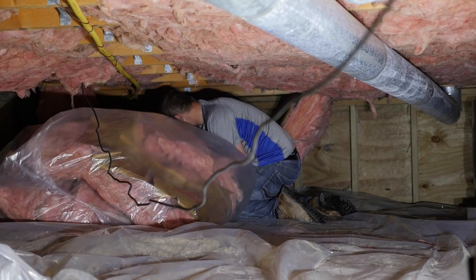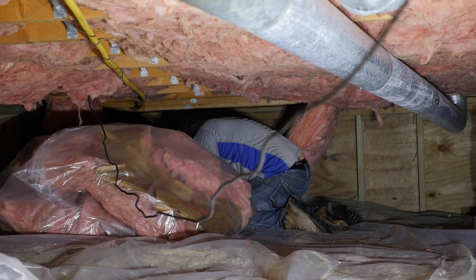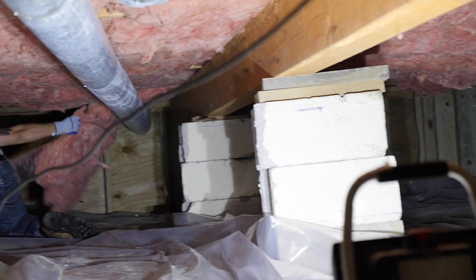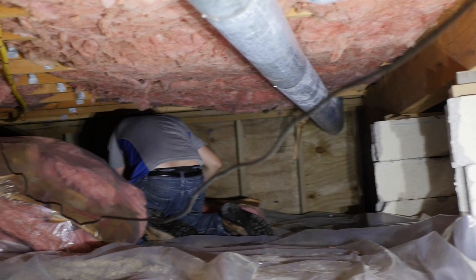On the flipside, fiberglass allows for airflow, which is a major source of cold floors, uncomfortable homes, and high energy bills. It can also trap allergens, dust, and moisture in the crawlspace, which can promote the growth of mold and mildew.